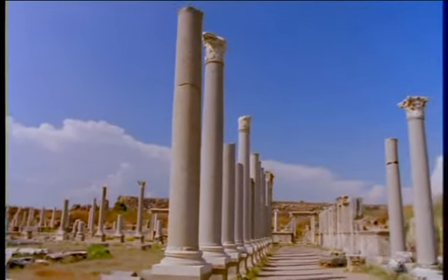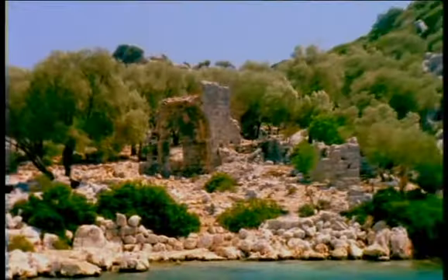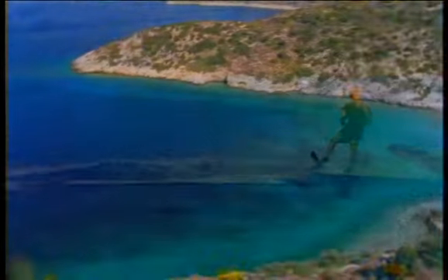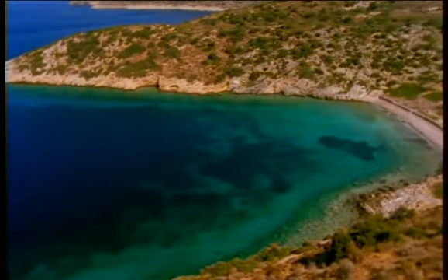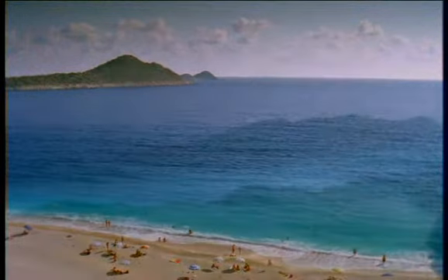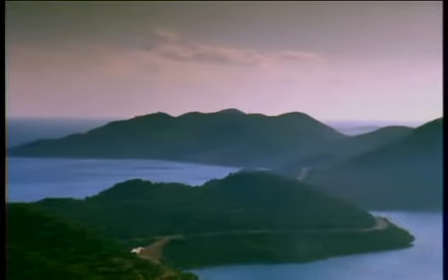Picturesque ruins of ancient cities are found all along the coast and on its islands, as are fine beaches perfect for swimming, sunning, and water sports. The climate is mild and pleasant from April through November, followed by winter rain.